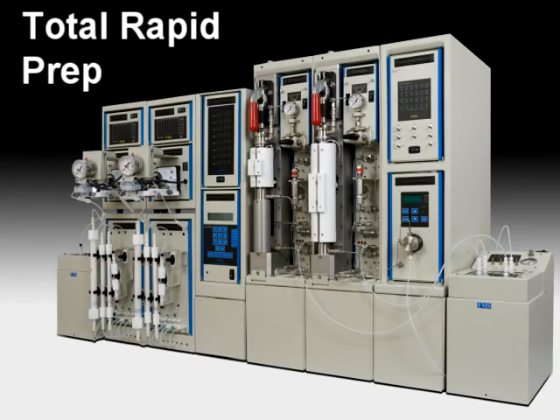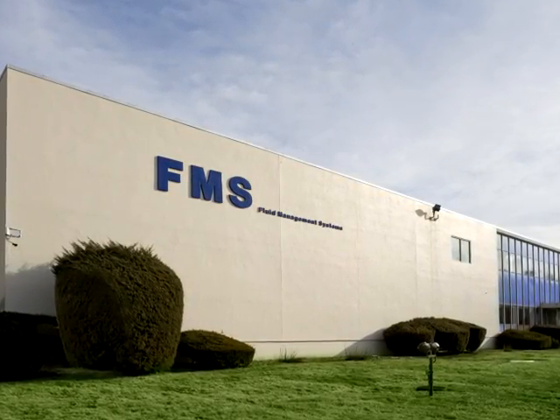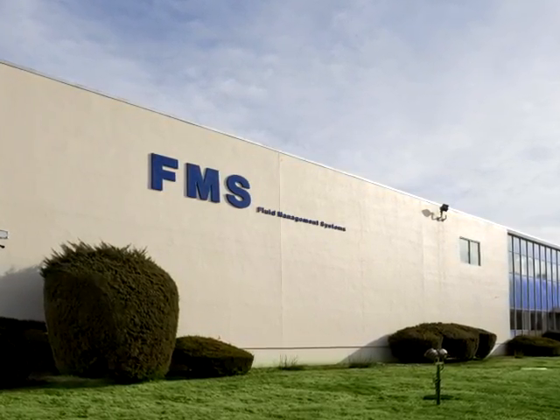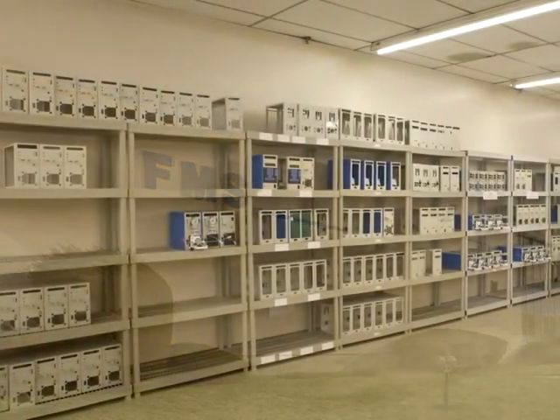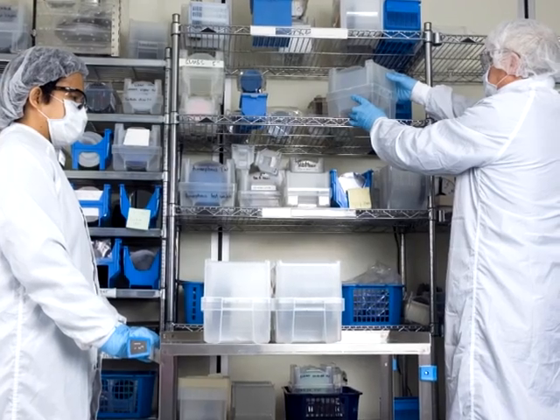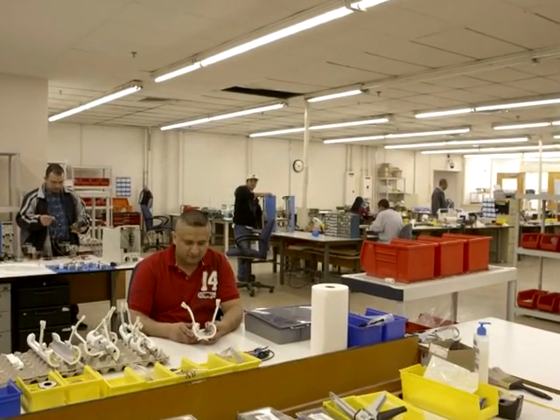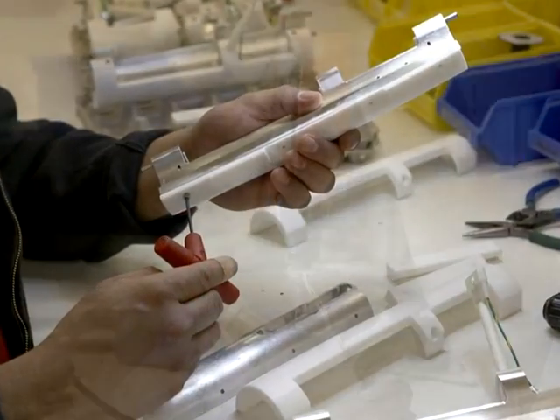Based in Watertown, Massachusetts, Fluid Management Systems designs and manufactures systems and consumables at its facility to guarantee quality workmanship. All system consumables are manufactured in a state-of-the-art clean room to produce products with the lowest possible background and deliver the highest quality results.